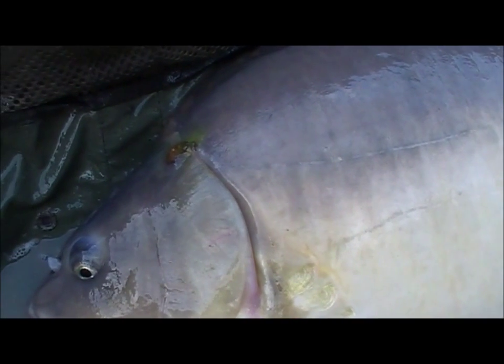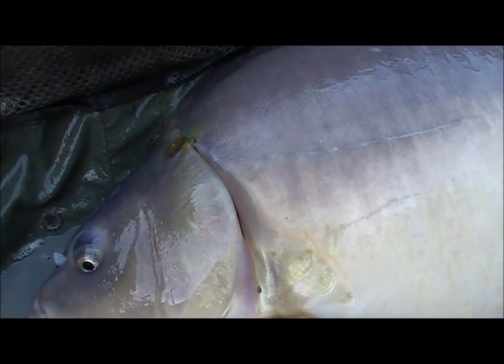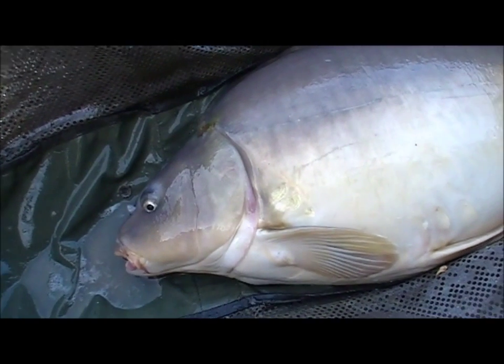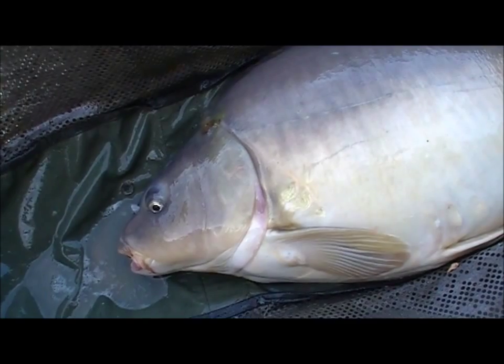Hopefully, next time that fish comes out it'll be all healed and be an even better picture for the next person who's lucky enough to catch it. There you go — that took us about two minutes of our lives, and it's certainly made the life of this carp much better.